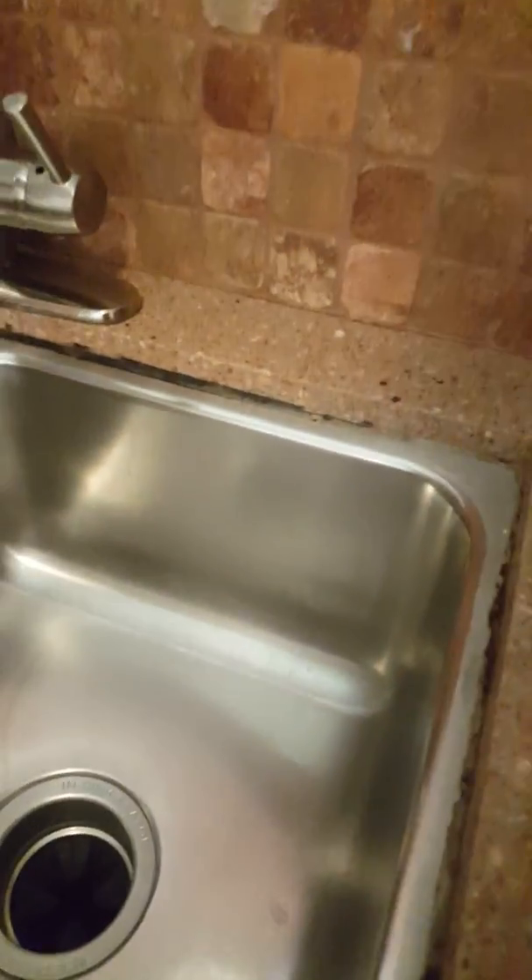Dishwasher — there are dishes left for the new tenant. I did see some areas above the window that have some food splatter, but other than that the kitchen looks phenomenal.